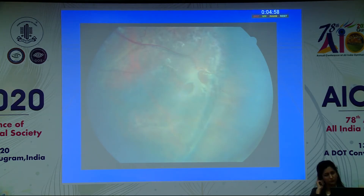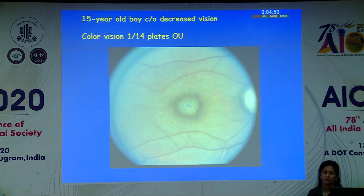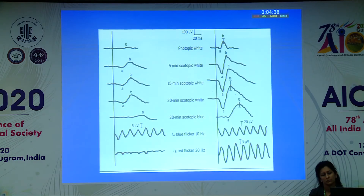We did an ERG to establish the diagnosis. The top two recordings are from the right eye, and the bottom two from the left eye. The right eye is pretty much non-recordable, although there is some wave amplitude. In the left eye, the A wave goes down but the B wave does not come up, which establishes the diagnosis of X-linked juvenile retinoschisis — what we call selective B wave reduction, or a negative ERG. Nowadays OCT can also establish the diagnosis even before ERG, but ERG is definitely confirmatory. In the peripheral retina, 50% of people with X-linked juvenile retinoschisis can have peripheral retinal schisis as well, which gave that visual field defect.